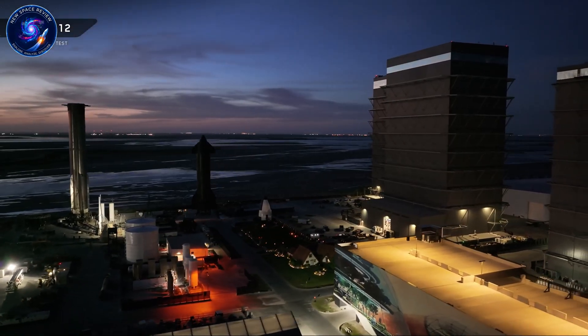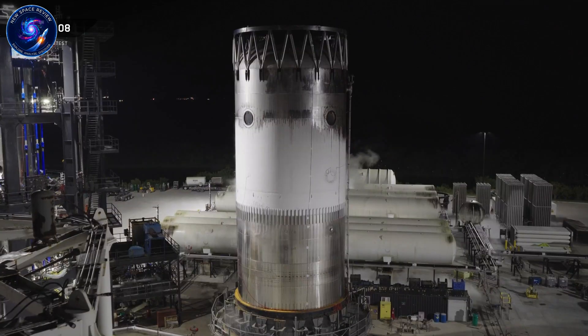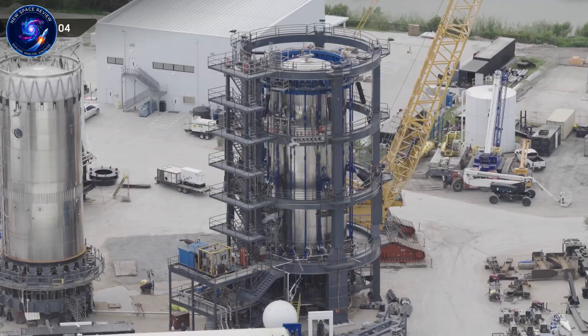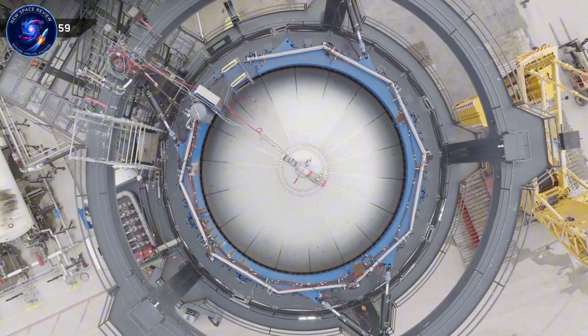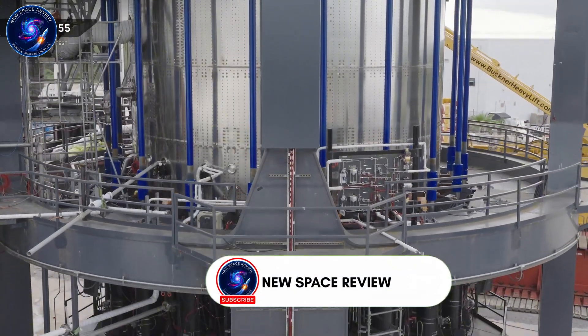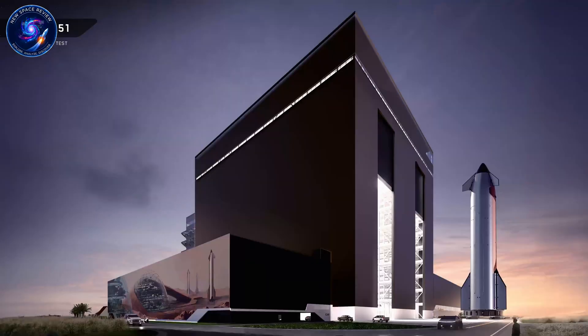Right now, Booster 19 needs just five components to reach full stack: the internal landing tank, the aft barrel, the forward barrel, and two liquid methane barrel sections. SpaceX calculated they need to stack one major section every 3.5 days to meet their year-end target. They're beating that pace.